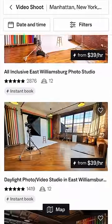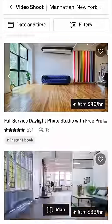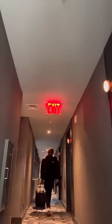So I went on Peer Space, which is basically an app that connects you with different locations where you can film or do photo shoots. I booked a spot and packed a bag full of things that I only had with me.